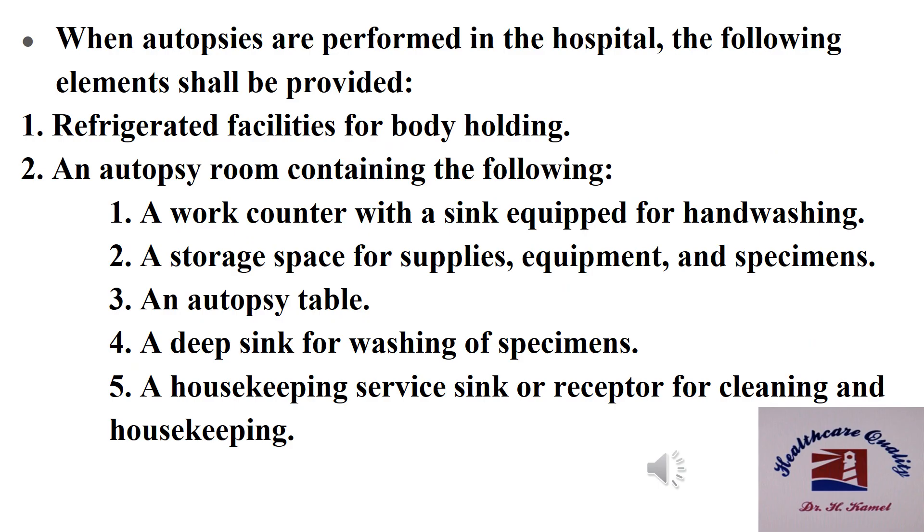When autopsies are performed in the hospital, the following elements shall be provided: number one, a refrigerated facility for body holding; number two, an autopsy room containing a work counter with a sink equipped with hand washing.